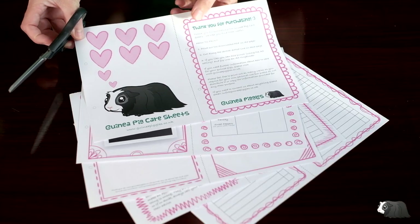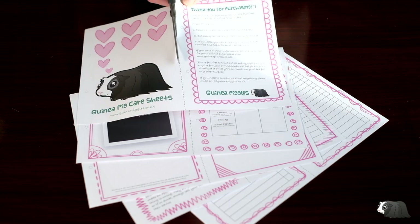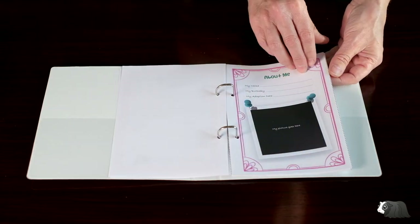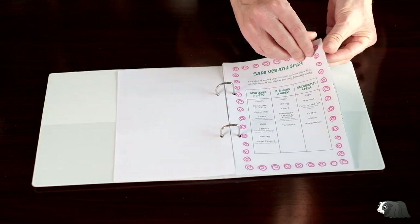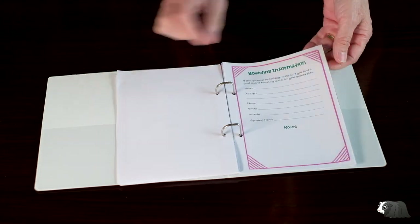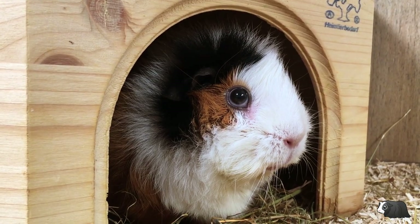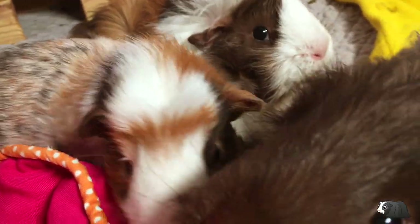We've created some care sheets to help you remember all these different tasks. They are designed for both adults and children and contain task checklists as well as information sheets that you can fill out with details of your guinea pigs and important information such as vet contact details and medication records. I'll put a link to where you can buy the care sheets in the description below. This is a digital item so you can download and print them as soon as you purchase. We hope this helps you with ideas on how you can better care for your guinea pigs in the new year and we wish you all the best for 2021.